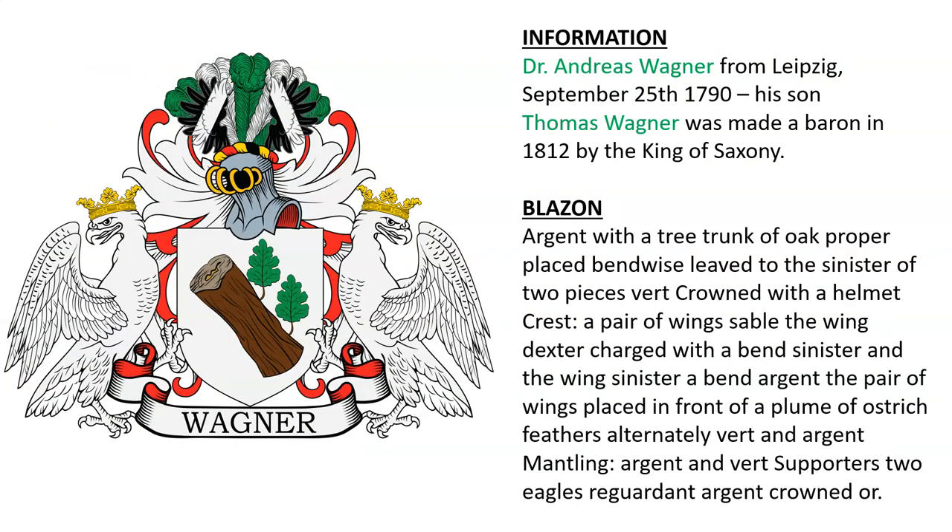Next is the coat of arms of Dr. Andreas Wagner from Leipzig. He was given the arms and ennobled in 1790, and his son Thomas Wagner was made a baron in 1812 by the King of Saxony. It's a white shield that features a tree trunk of oak.